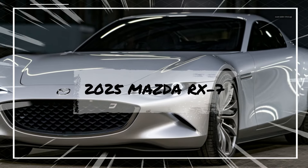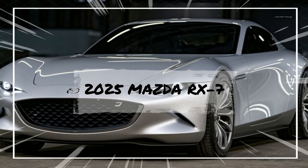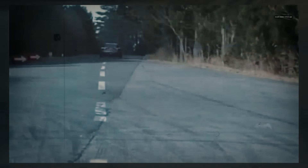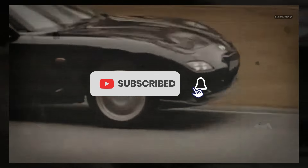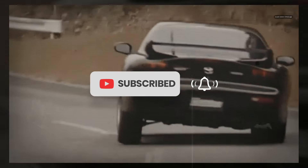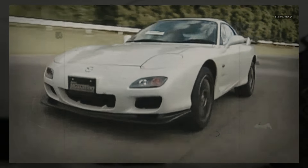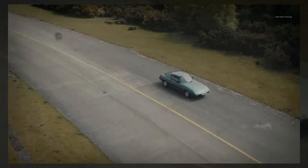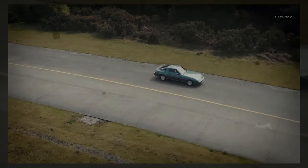The 2025 Mazda RX-7 is one of the most anticipated sports cars, marking the revival of the legendary RX-7 nameplate, known for its rotary engine and driving purity. Mazda's heritage in producing lightweight, agile sports cars blends seamlessly with modern technological advancements, promising a performance-oriented car that also caters to the modern driver's needs for connectivity, efficiency, and style.